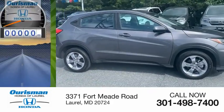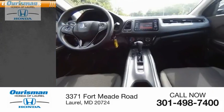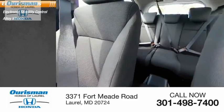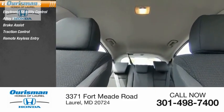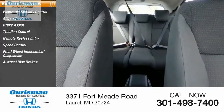This vehicle has less than 8,000 miles. Here are some of this vehicle's great options: electronic stability control, alloy wheels, brake assist, traction control, remote keyless entry, speed control, front wheel independent suspension, and four-wheel disc brakes.